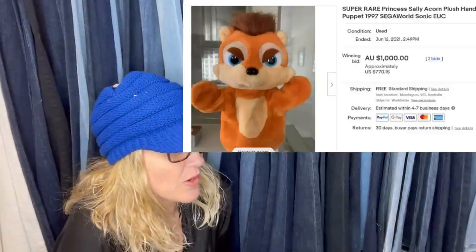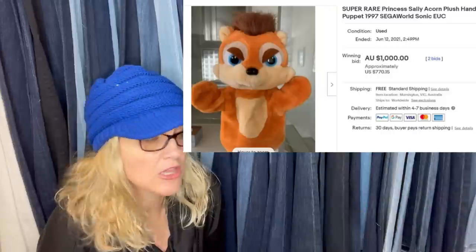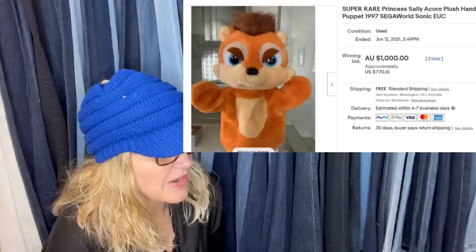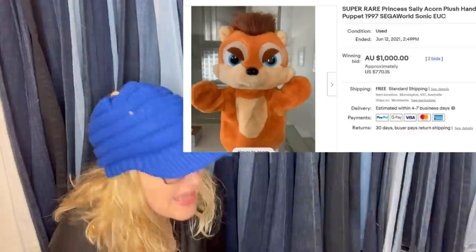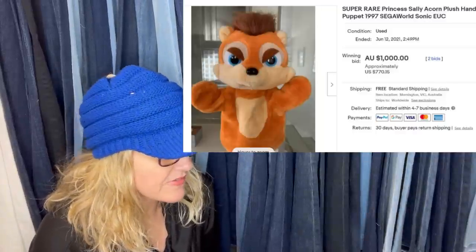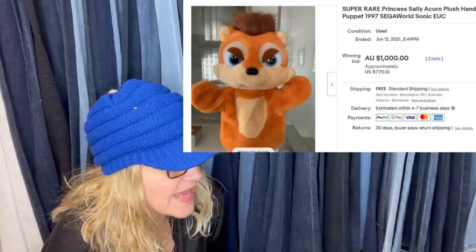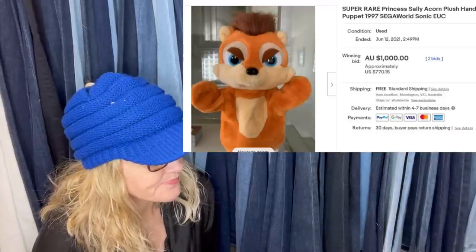I've already talked about this one before, but she got it from Facebook Marketplace in a bundle of soft toys — paid $30 for five plush, so about $6 for this one. She is very sought after, a collector's item and very rare. Sold for a thousand — and I think this was in Australia, AUD, on auction. That's US $770.15. It's a puppet — it's a Princess Sally Acorn plush hand puppet, 1997 Sega World Sonic. It's really cool.